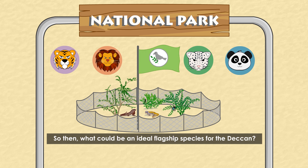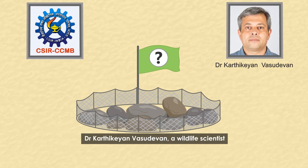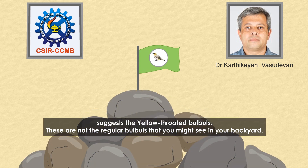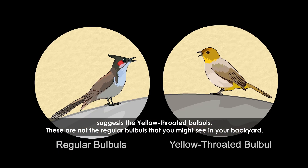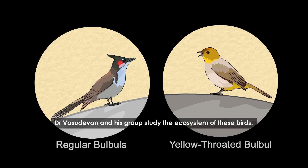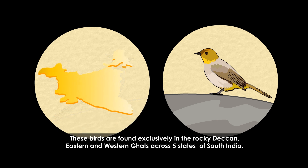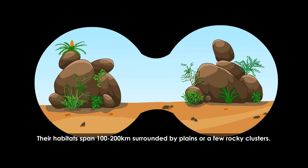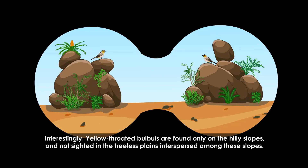So what could be an ideal flagship species for the Deccan? Dr. Karthikeyan Vasudevan, a wildlife scientist at the Laboratory for Conservation of Endangered Species at the Centre for Cellular and Molecular Biology, suggests the yellow-throated bulbuls. These are not the regular bulbuls you might see in your backyard. Dr. Vasudevan and his group study the ecosystem of these birds, which are found exclusively in the Rocky Deccan, Eastern and Western Ghats, across five states of South India. Their habitats span 100 to 200 kilometres surrounded by plains or a few rocky clusters. Interestingly, yellow-throated bulbuls are found only on the hilly slopes and are not sighted in the treeless plains interspersed among these slopes.